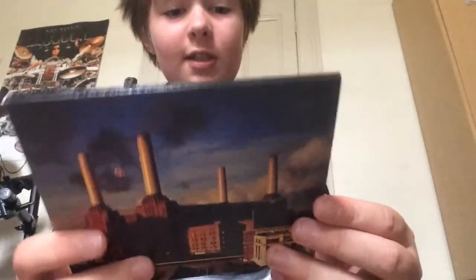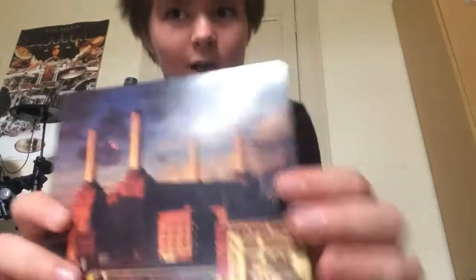What is up? This is CDs for Life 21 and I'm doing a review of Pink Floyd Animals. It's a great album. This is an amazing remaster — it's the 2016 Pink Floyd Records remaster.